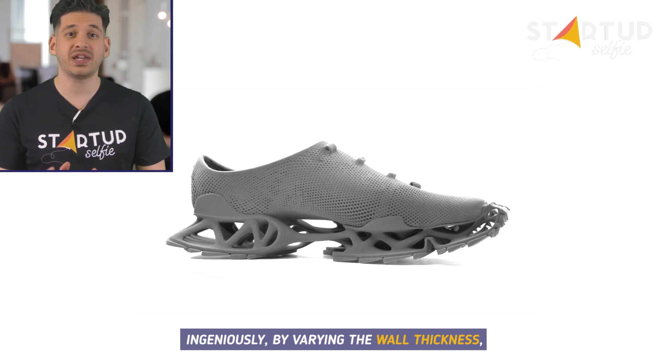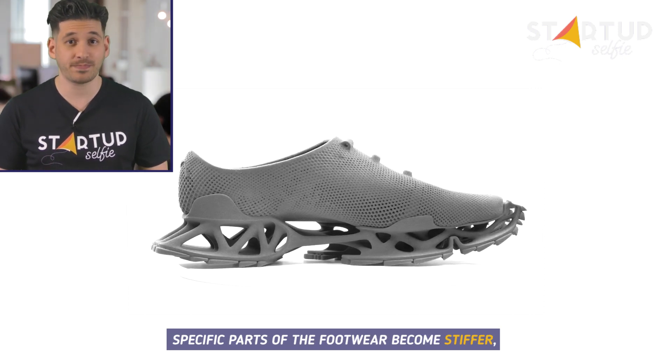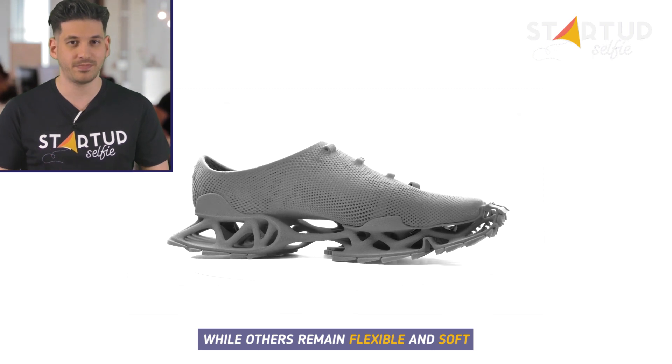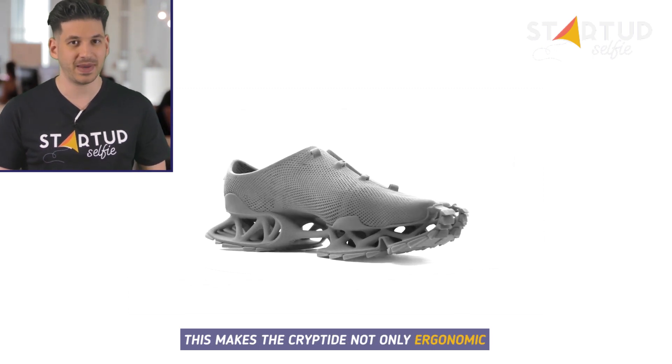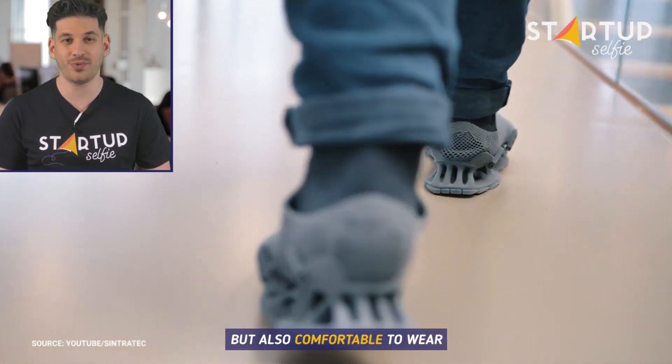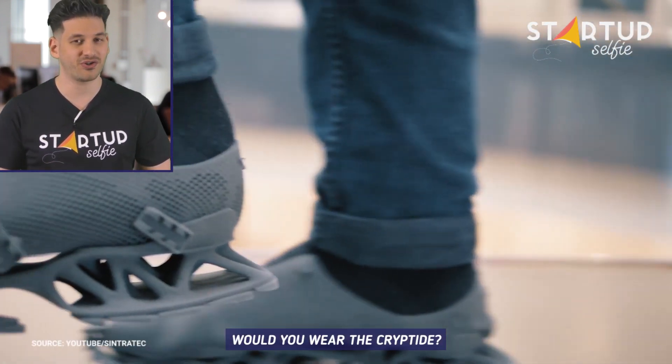Ingeniously, by varying the wall thickness, specific parts of the footwear become stiffer, while others remain flexible and soft. This makes the Cryptide not only ergonomic, but also comfortable to wear. Would you wear the Cryptide?